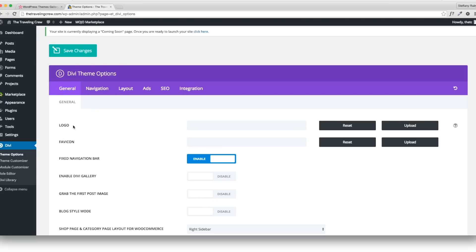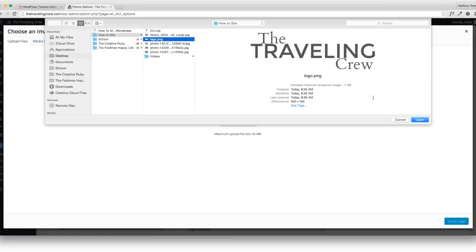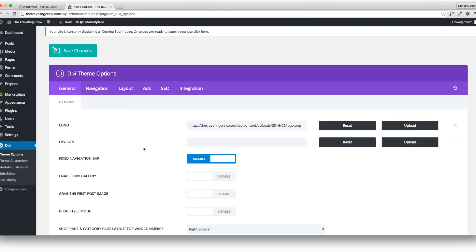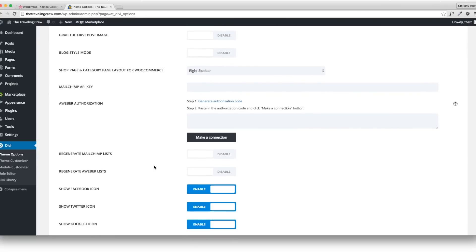Go ahead and upload your logo. It'll bring up the media library — select files and it'll open your desktop browser. Upload your logo file and set it as your logo. That will appear across your whole site. There's also a favicon — that little icon in the browser tab — I'm not going to worry about that right now; I'll leave the one HostGator gave us.